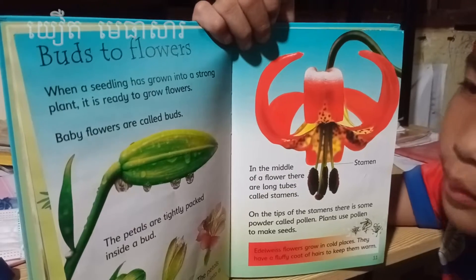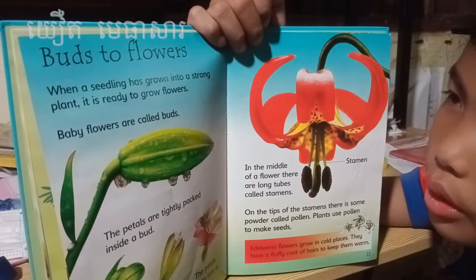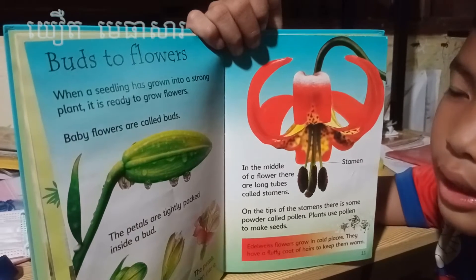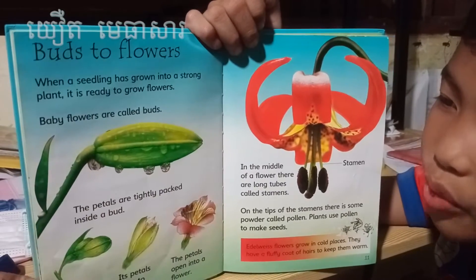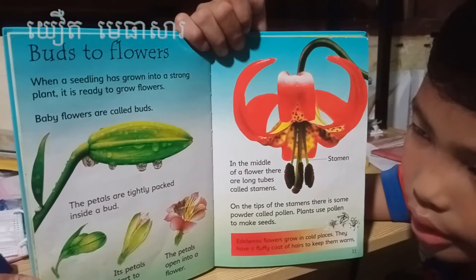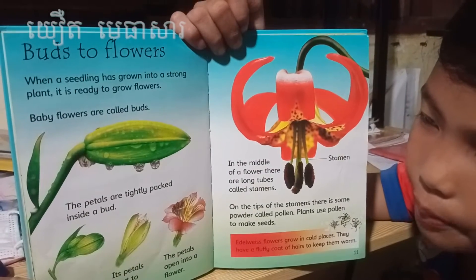Buds to flowers. When a seedling has grown into a strong plant, it's ready to grow flowers. Baby flowers are called buds. Inside the bud, the petals are tightly packed.